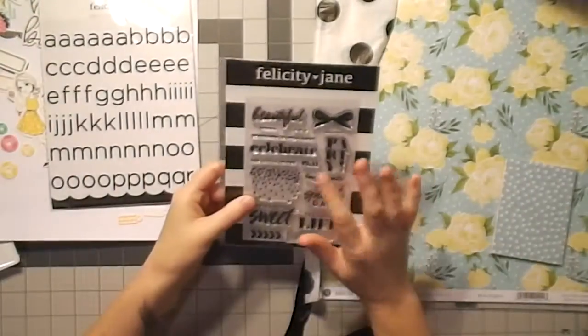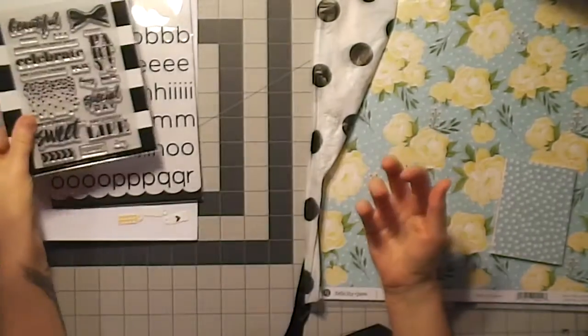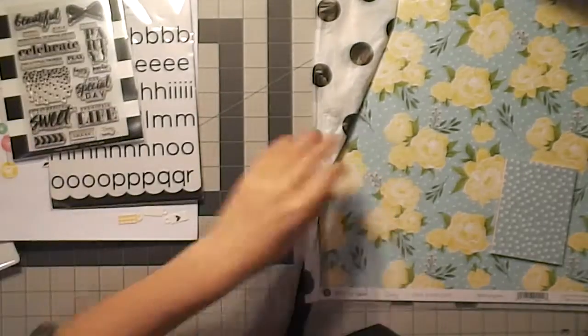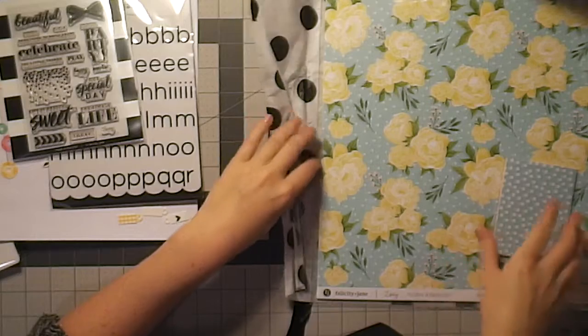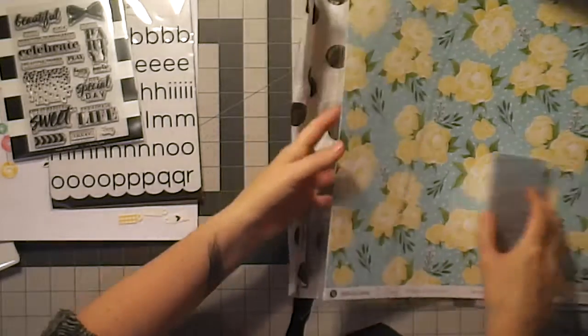They're all very birthday oriented, which is funny because this is the August kit and my birthday is in August. So I might have to do a birthday spread with this — not that I did much on my birthday, but my mom was here and she made me dinner and a cake, so maybe I'll do something with that.